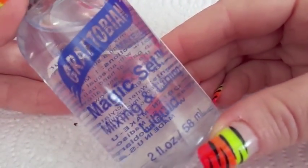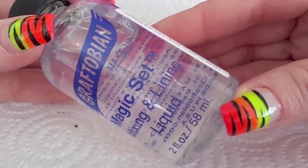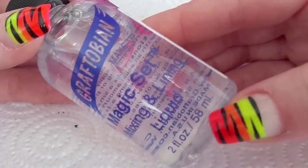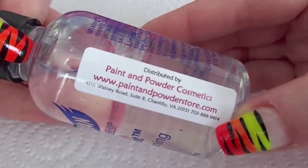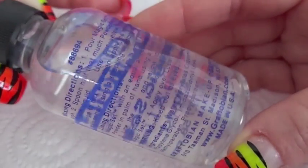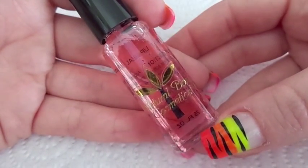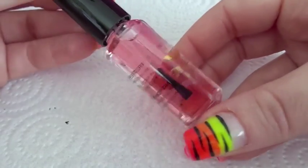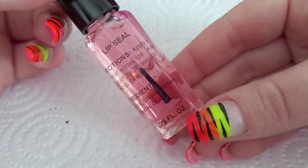Next up we have the Magic Set Mixing and Lining Liquid. This is a two-ounce bottle and it was $6.59. And here we have Natural Born Cosmetics Lip Color Sealer — it's a one-fourth ounce container and I paid $6.75 for it.